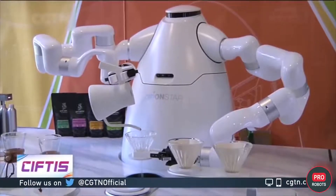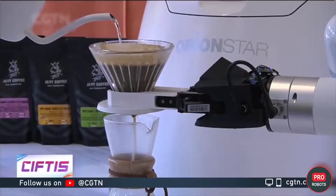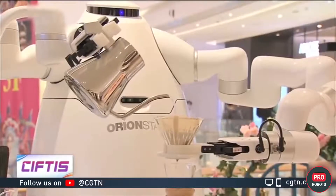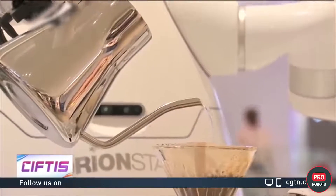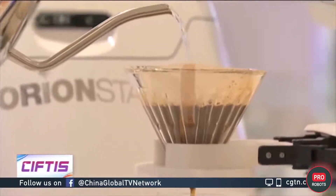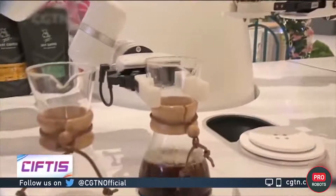The robot barista from Orion Star Technology looks more interesting. The company has already deployed over 10,000 of its smart robots to serve people all over China. The intelligent barista is able to cook not only standard Americanos and cappuccinos, but is also able to reproduce various authors' recipes such as syrups and other additives.